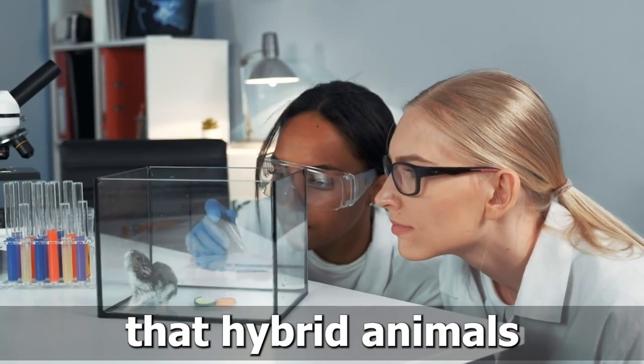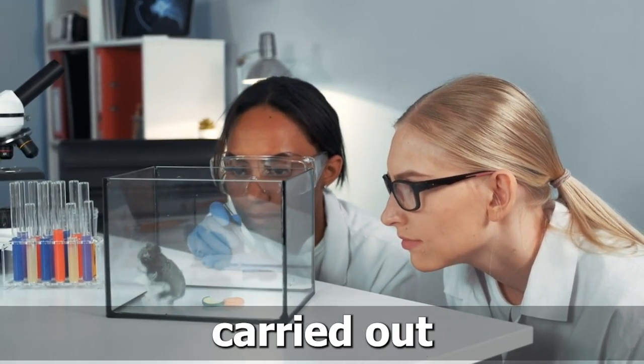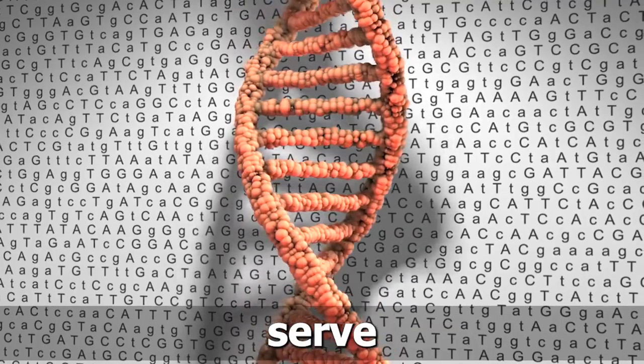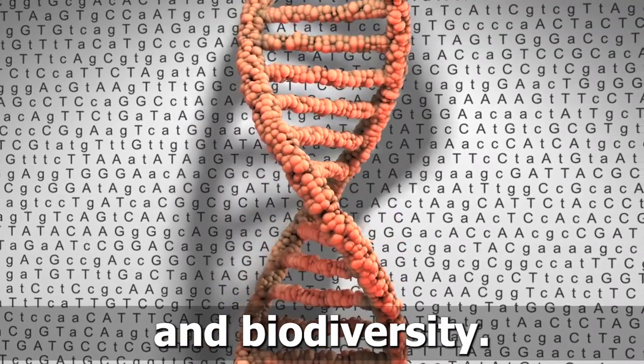Let's remember that hybrid animals are a product of carefully controlled experiments carried out by scientists. While they may seem fantastical, these creations serve as an important tool for studying genetics, adaptation, and biodiversity.